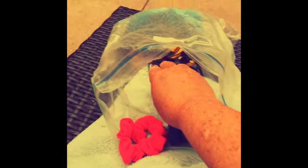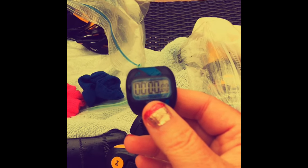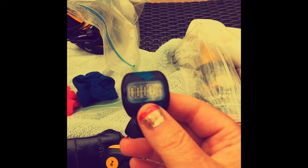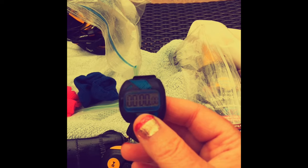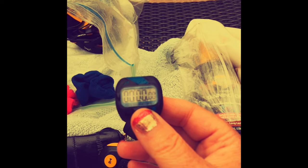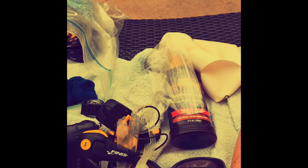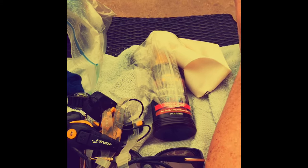I also have a little swim timer that I put on my pointer finger, and basically it counts my laps and the average of how fast I'm going. At the end I can see all my metrics on my swim progress, and I love that. I'm a swim nerd — I have all this equipment and it's really fun. Love swimming; it's really good for you.